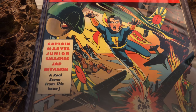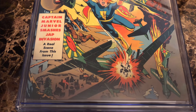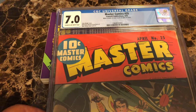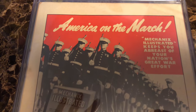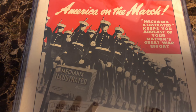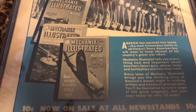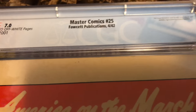I don't think there's any other cover featuring Captain Marvel Jr. where he appears this fierce, this angry. He's like an animal at this point, just seeking revenge. The cover reads: 'Captain Marvel Jr. smashes Jap invasion' — a real scene from this issue. Let's take a look at the back cover. Not as exciting as the front cover, but still pretty cool. It advertises Mechanics Illustrated — 'America on the March — keeps you abreast of your nation's great war effort.' You can look at the condition — there's a little piece missing at the very top left corner, but otherwise the back cover is pretty sharp. It's a nice book.